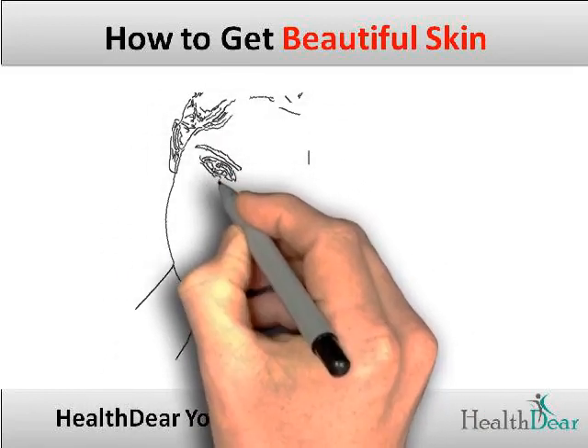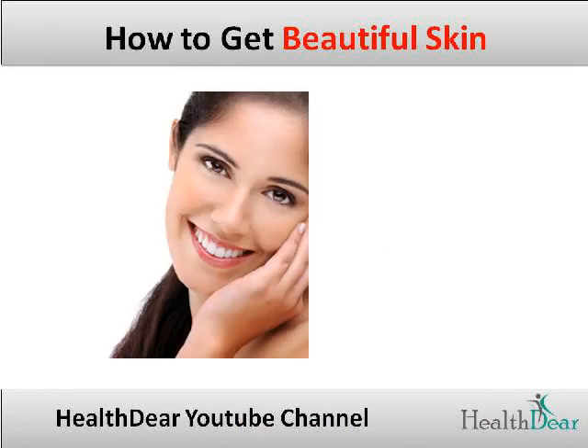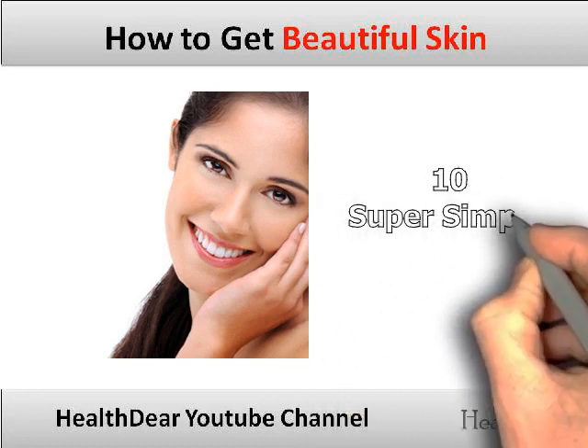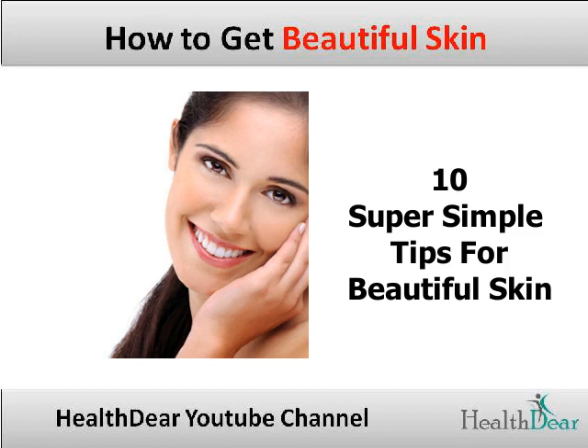Hello and welcome friends to the Healthier YouTube channel. A healthy, beautiful and glowing skin is a source of confidence in itself. There is not a single woman who does not want beautiful skin, and that is exactly what we will discuss in this video. Here are some very simple tips to get beautiful skin naturally in just a few days. Let's get started.